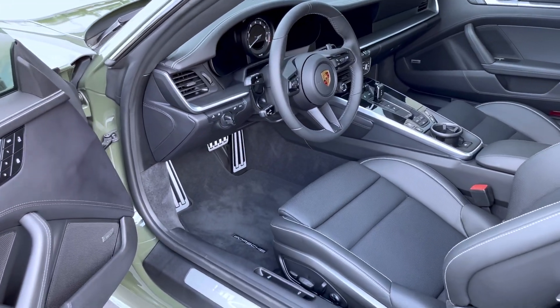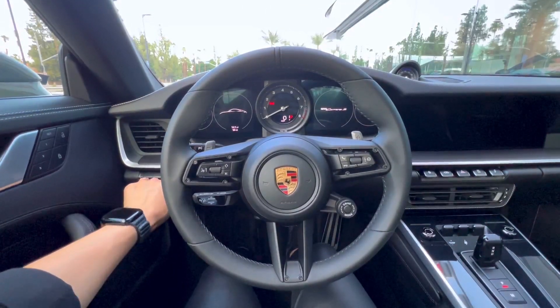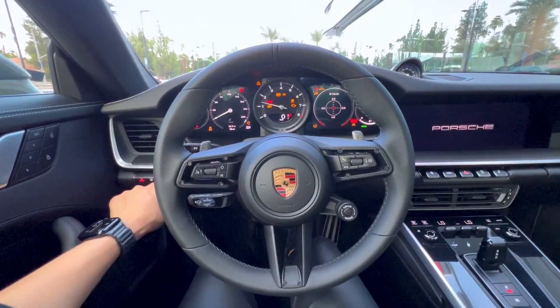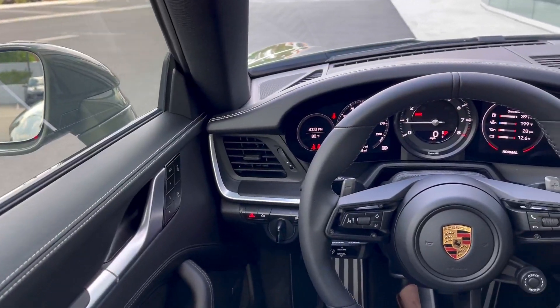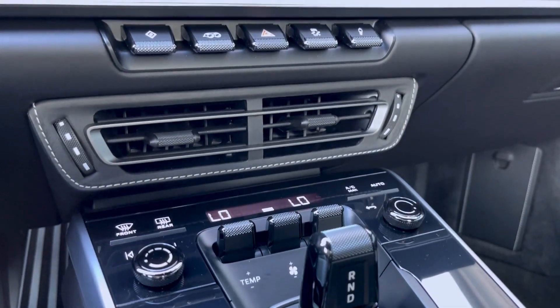Exclusive manufacturer leather is combined with chalk deviated stitching that echoes throughout this 911 Carrera S — from the door panel, steering wheel, interior mirror, steering column, sun visor, interior trim inlay, air vents, all the way down to the fuse box cover.